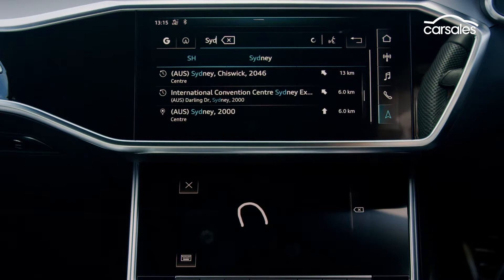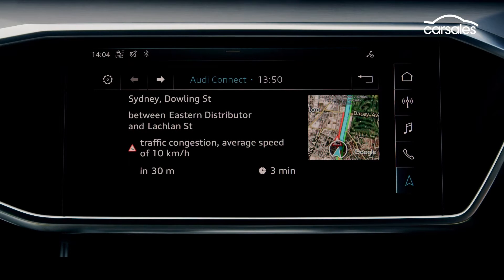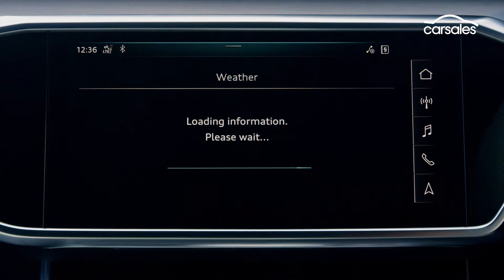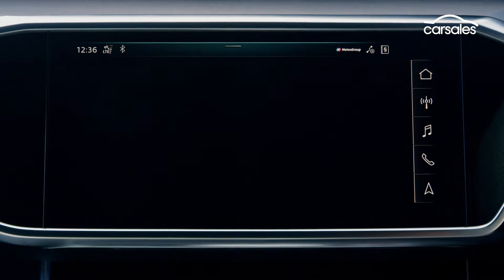It also places emergency calls and brings a host of navigation and infotainment services with terrific detail, including how many vacant spots there are in a nearby car park, live fuel pricing, and weather updates. It's a big step up from the predecessor vehicle.